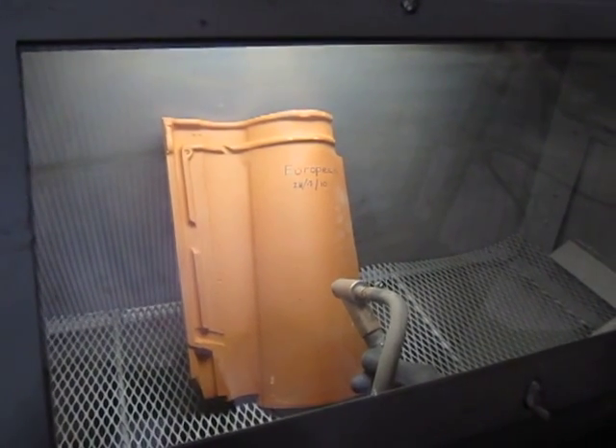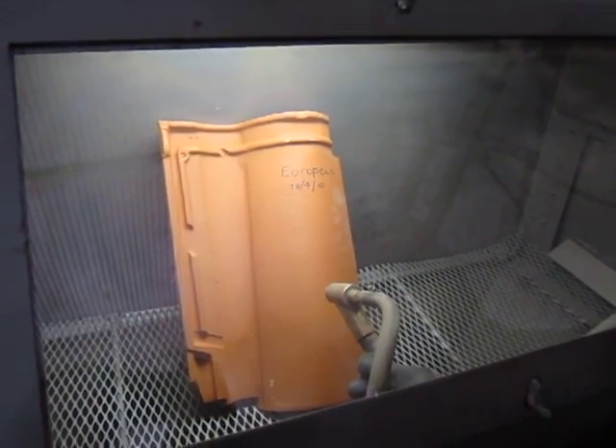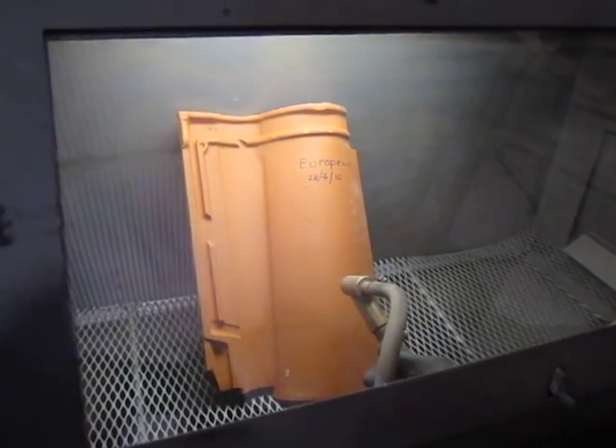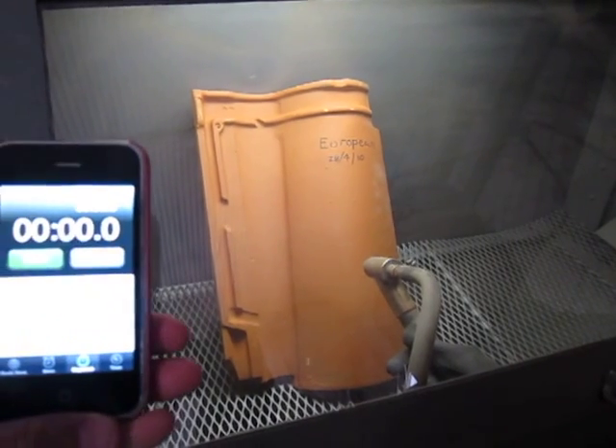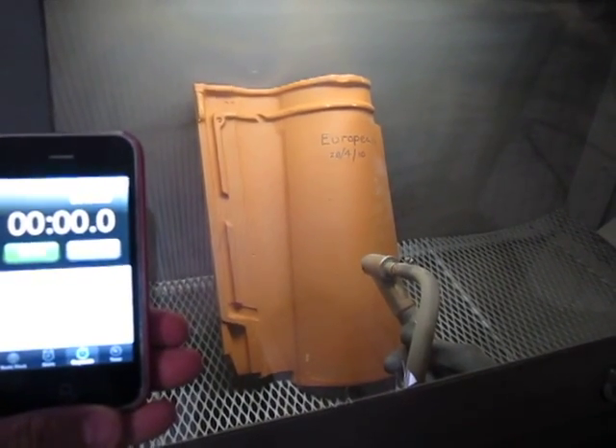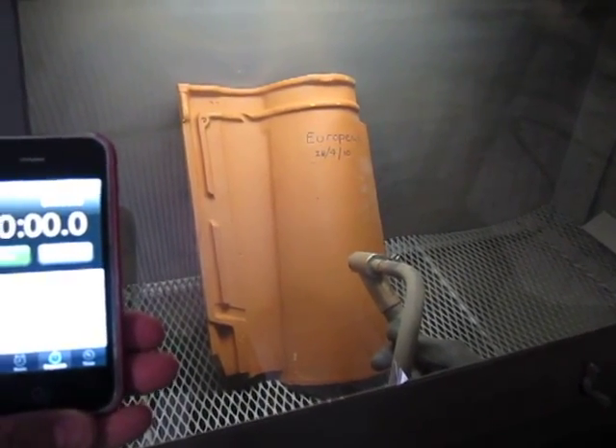This is an experiment to show what Europeans' best clay roofing tile will do in a sandstorm. We've simulated a test by taking 110 pounds of sand pressure and spraying this against the tile.